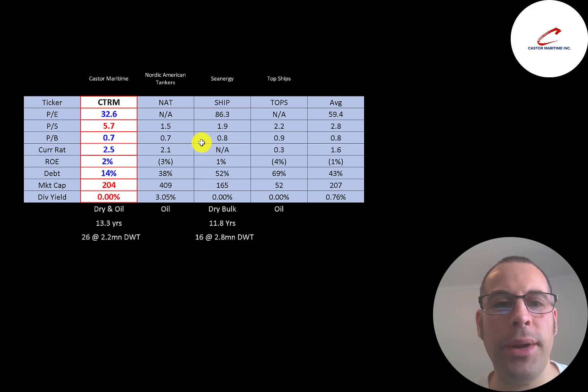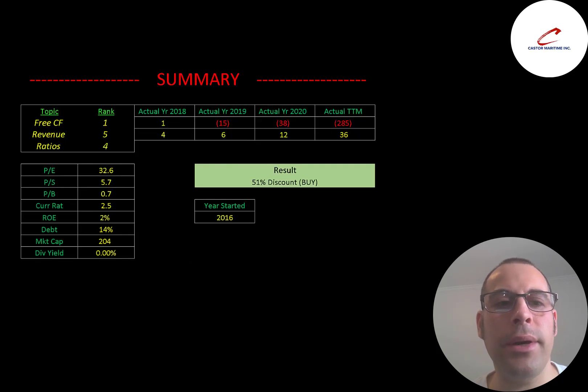Comparing Castor to peers — Nordic American Tankers, Synergy, and TOPS, all in the same industry — red means worse than average, blue means better. Castor has the best PE ratio since two of four companies have negative earnings and Synergy is at 86. Castor has the worst price-to-sales, but revenue should rise significantly with new vessels. All these companies have strong price-to-book ratios. Castor is best in current ratio, best in ROE, lowest in debt, and about average in market cap. Nordic and TOPS mainly ship oil; Synergy is dry bulk; Castor is mainly dry bulk with some oil. Castor's average ship age is slightly higher than Synergy's, but Castor has 10 more vessels with smaller individual carrying capacity.